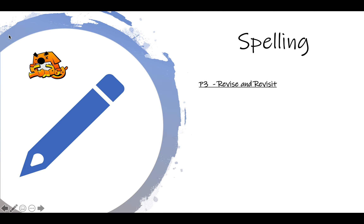P3s, we are looking at revising and revisiting previous spelling things — not from this year, but from P1 and P2. We're looking at the AI sound and the EE sound. These are called vowel digraphs because they are two letters that make one sound. So it's AI as in paint, and EE as in green.